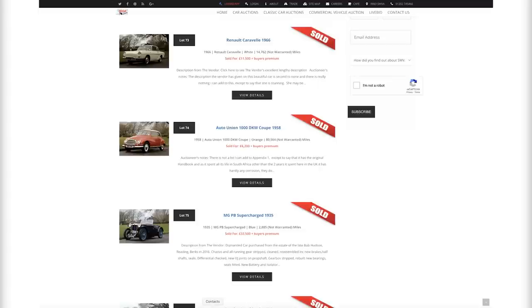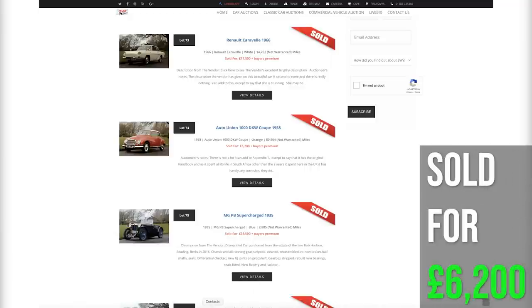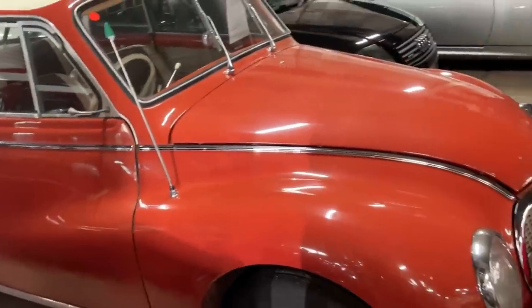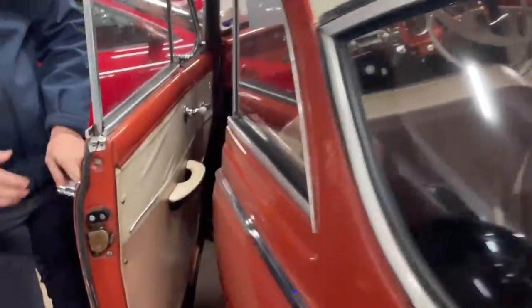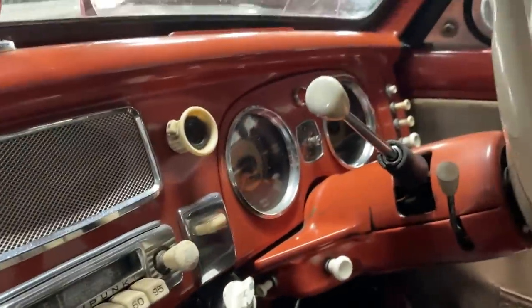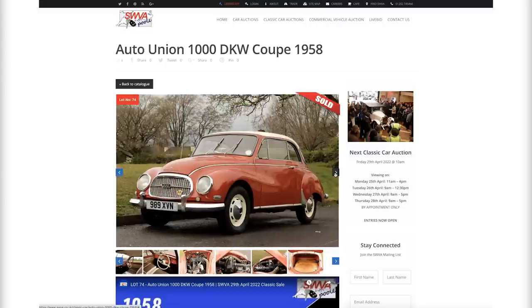Number 11 was this rather unusual car I'd never seen before — an Auto Union 1000 DKW Coupe. It went for £6,200, which surprised me as I'd have thought such an unusual car would fetch more. About 80,000 miles, not warranted. Really interesting to wander around — you can see the heritage and the Audi symbol on the front. In excellent condition, quite a big car with interesting gadgets inside. A very unique, nicely styled car.